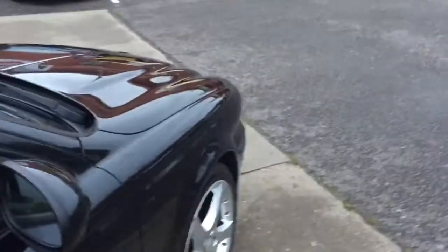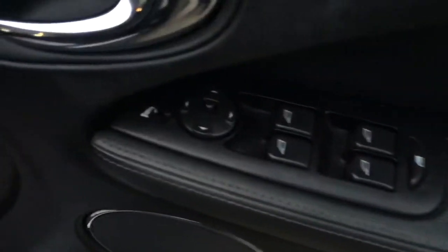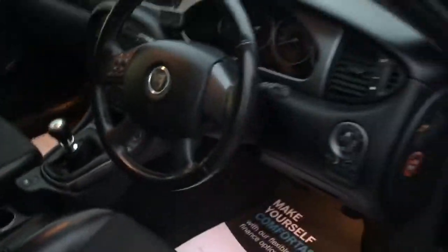Let me take you to the driver's side to show you inside. You've got a lovely leather steering wheel with audio controls on it. It has power-fold mirrors, electric windows front and rear. The driver's seat has no rips or tears, there are no odd smells in the car, and like I say it does drive really nice.